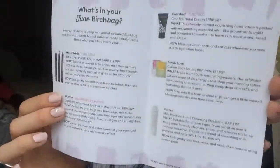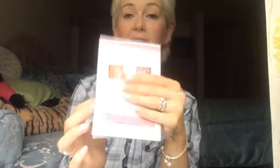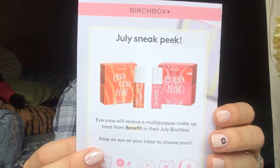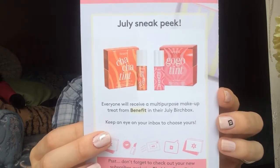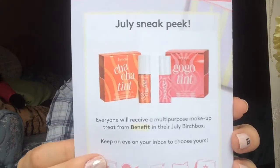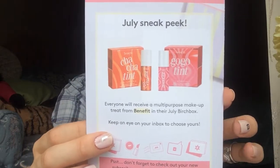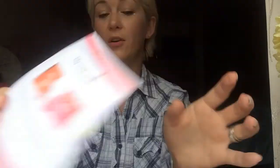Never as much as I would like because it's just so expensive, and it's so hard to take two children up in the car for about eight hours. So this is the products inside — it gives you a brief explanation and how much the products are worth. And for the July sneak peek, it is the Benefit Multi-purpose Tint. You have to keep an eye on your email because they're going to ask you to decide which colour — it's either the peach or the pink, and I think I'm going to go for the pink. It's just a better all-rounder.